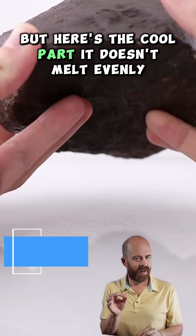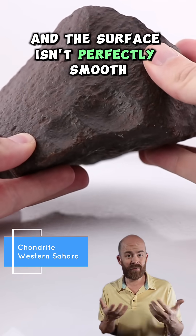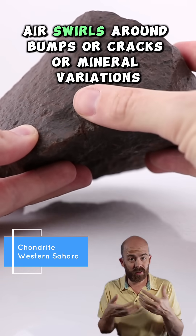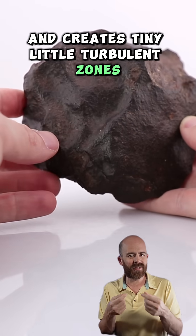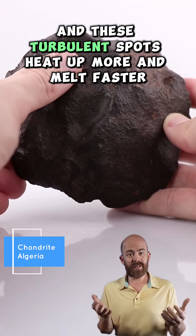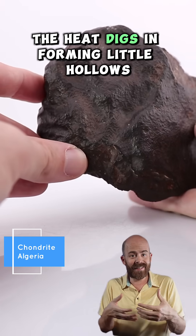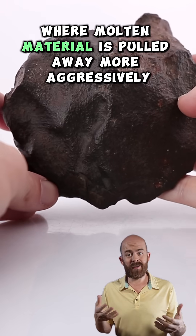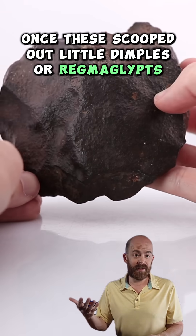But here's the cool part: it doesn't melt evenly. The meteor is actually tumbling, and the surface isn't perfectly smooth. Air swirls around bumps, cracks, or mineral variations and creates tiny little turbulent zones, almost like miniature whirlwinds on the surface of the stone. These turbulent spots heat up more and melt faster. The heat digs in, forming little hollows where molten material is pulled away more aggressively — and the result? These scooped-out little dimples, or regmaglyphs.